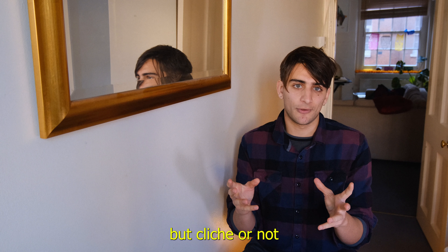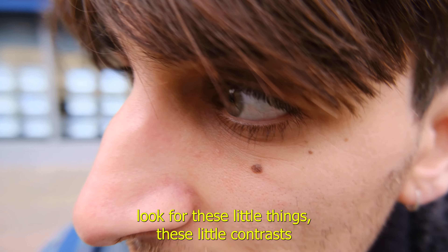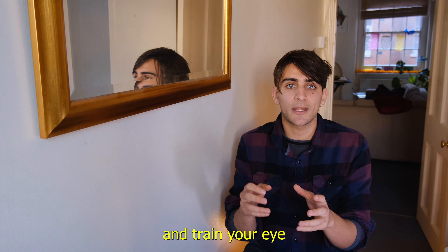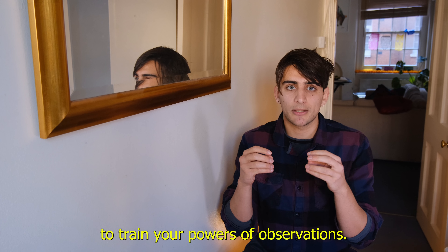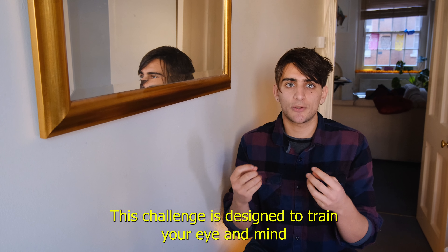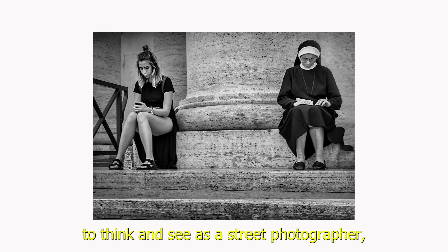Cliché or not, you have to admit that it's really fun to go out and purposefully look for these little contrasts and train your eye, train your powers of observation. To sum it up, this challenge is designed to train your eye and mind to think and see as a street photographer.